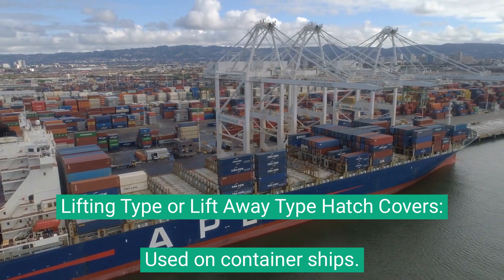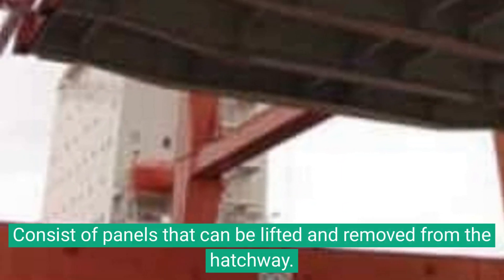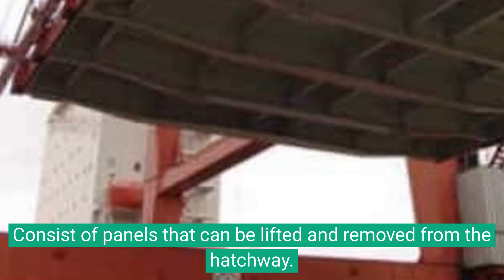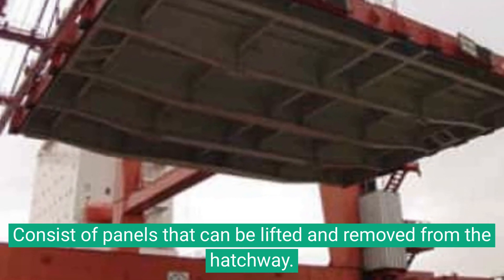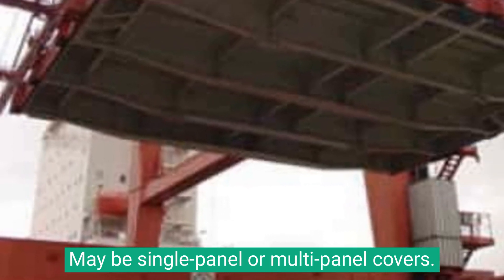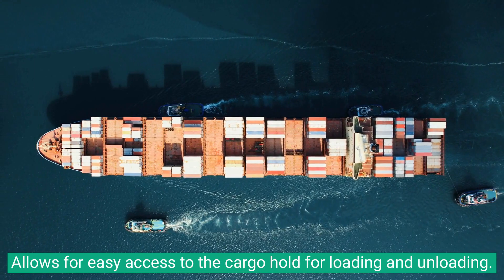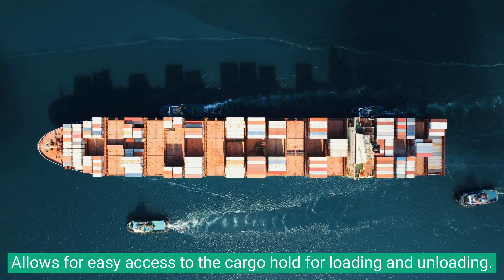Lifting-type, or lift-away-type, hatch covers are used on container ships. They consist of panels that can be lifted and removed from the hatchway, and may be single-panel or multi-panel covers. This design allows for easy access to the cargo hold for loading and unloading.